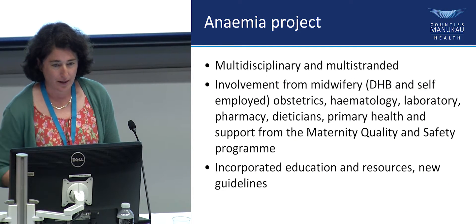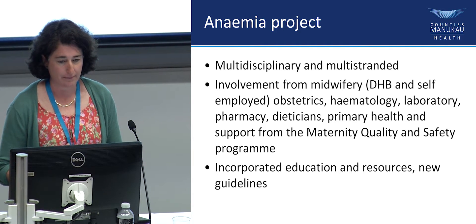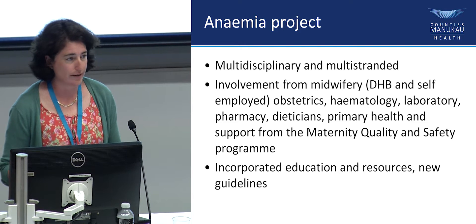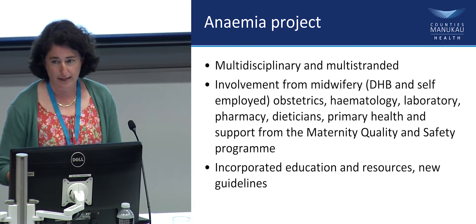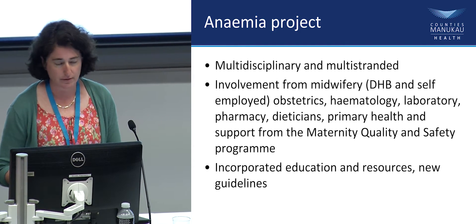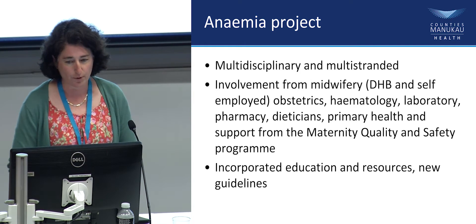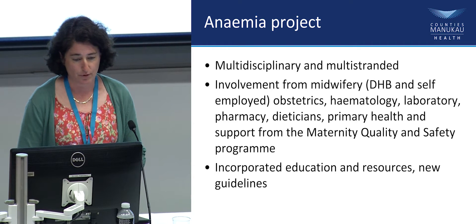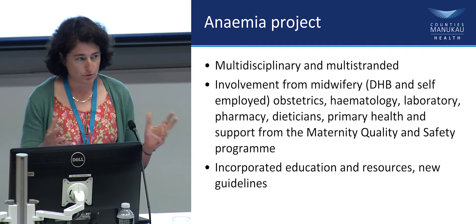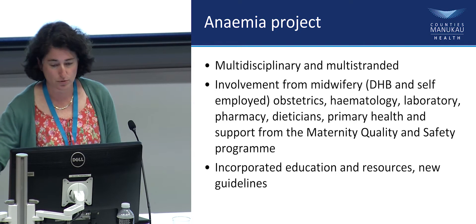That's the background to what we've been doing over the last couple of years in women's health — trying to increase baseline recognition and knowledge about iron: how to test it, how to treat it, and to reduce poorer outcomes at the end of pregnancy. It's called the anemia project. We've had everybody involved: midwives, obstetricians, dietitians, and primary health. Our quality and safety program has supported it as well. It's been a multidisciplinary, multistranded approach with education, resources, and a new guideline.